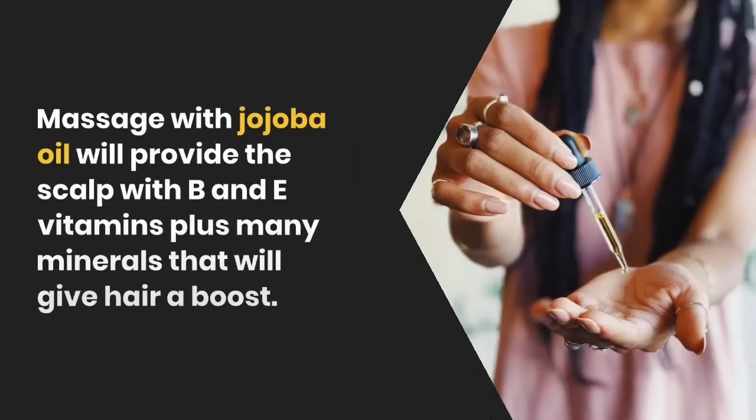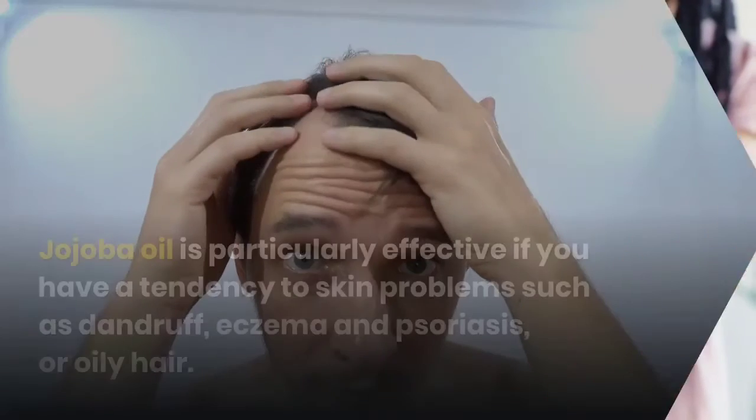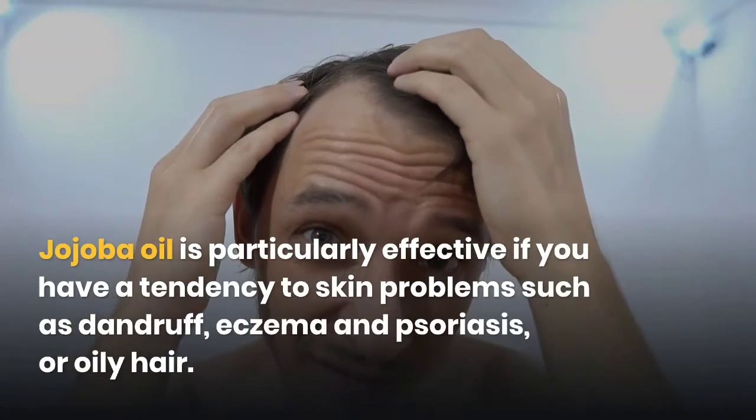Massage with jojoba oil will provide the scalp with B and A vitamins, plus many minerals that will give hair a boost. Jojoba oil is particularly effective if you have a tendency to skin problems such as dandruff, eczema and psoriasis, or oily hair.